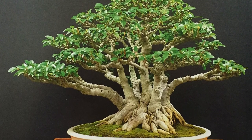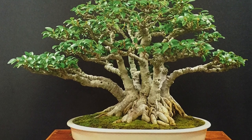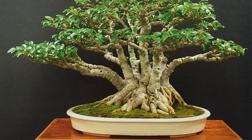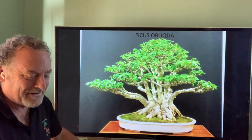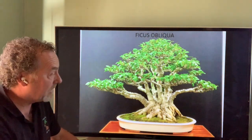Ficus, as I said before, is probably the most used variety of tree in the country, with very many different species. This is Ficus obliqua, which we call our Queensland small-leaf fig. There's pretty much a fig for every state and multiple varieties as well — very similar habits but all very, very good.